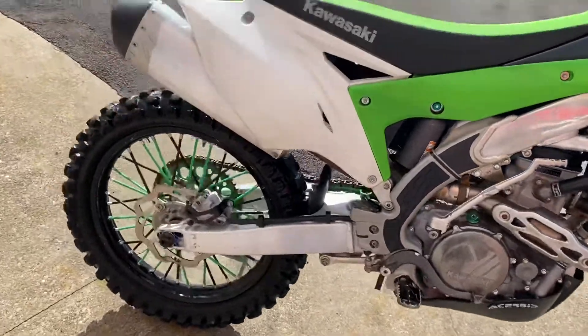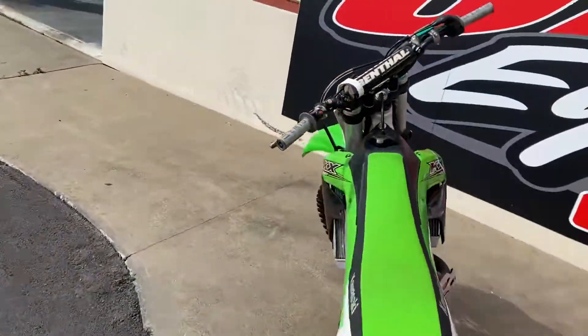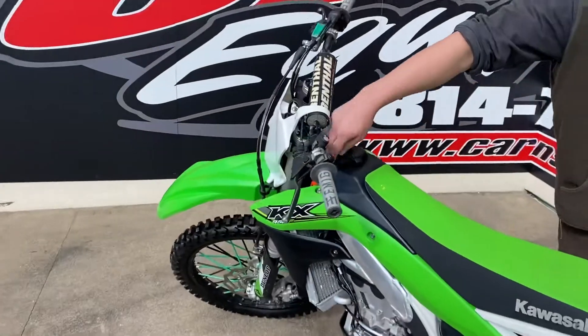The bike has about 101 hours on it, at least since they put the hour meter on — that's going to be right here.